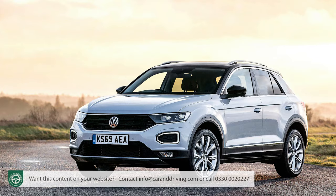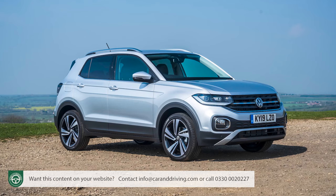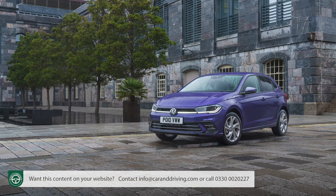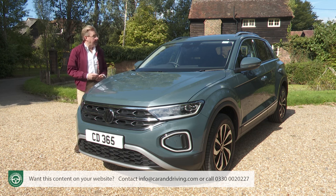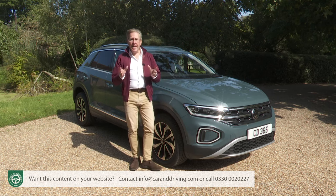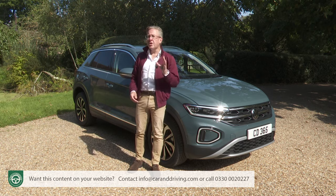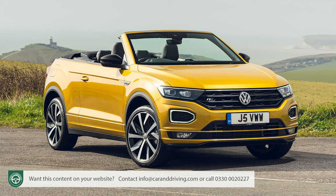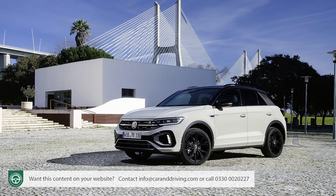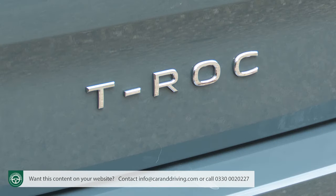From launch in 2018, the T-Roc provided an entry point to Volkswagen's SUV range, but these days two models, the Tygo and the T-Cross, sit beneath it. The T-Roc rides on the underpinnings of a larger Golf, unlike those two Polo-based designs, and needed a spruce up to justify its continuing place in the range — hence the mid-term facelift we examine here. With over a million sales, it appeals to customers who want something larger than a supermini-based crossover but don't want to stretch up to the Tiguan.